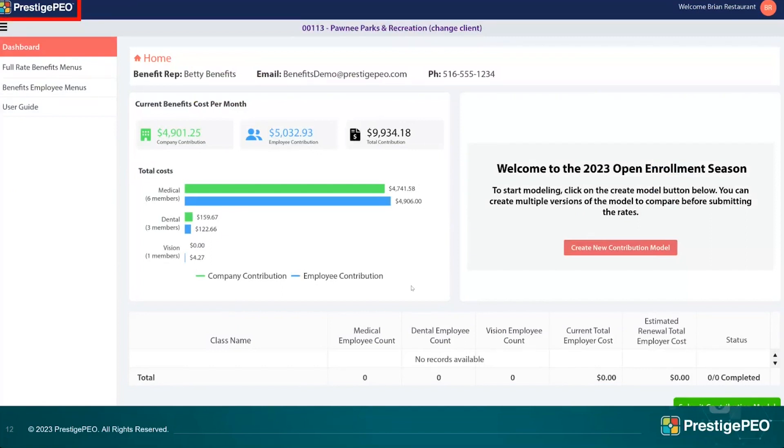If at any time you want to go back to see all your groups, the hyperlink in the top left corner highlighted in red will take you back. The client name at the top will also take you back, so if you need to come out of a screen and go to a different group, that's how you navigate back.